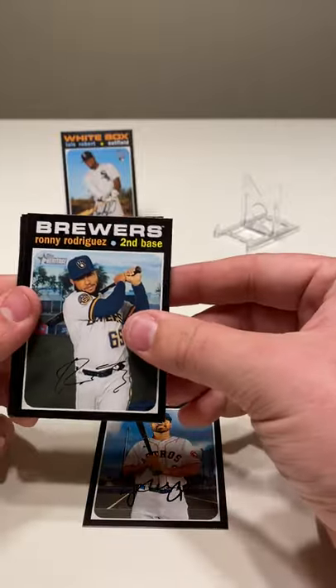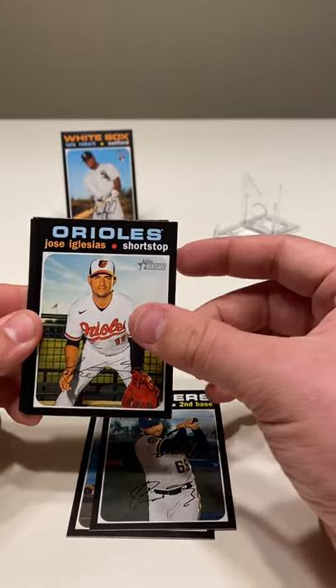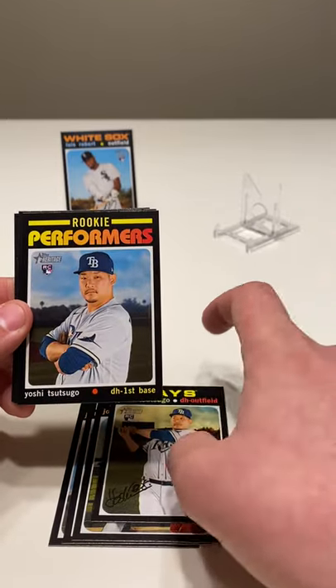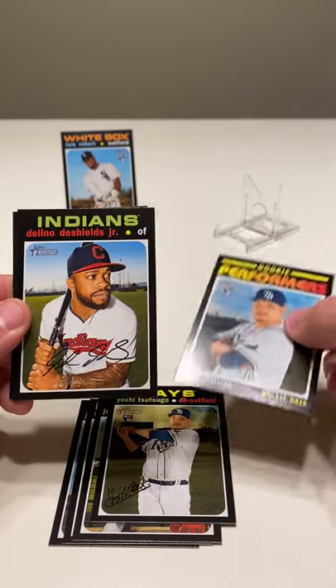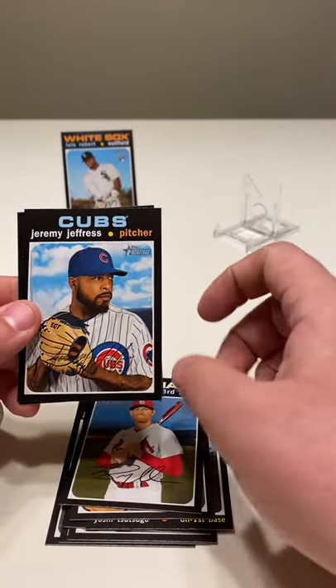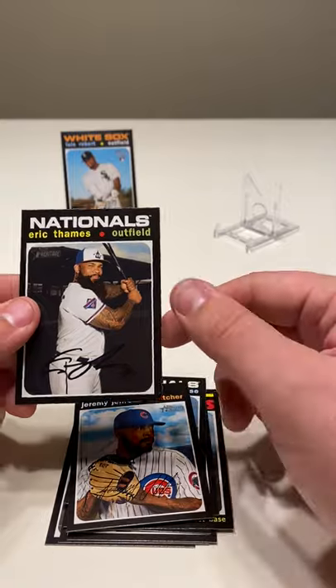So obviously probably the biggest rookie you're looking for, and that's just the base version. Hopefully we can get an auto of his as well in here. Looks like it's decently centered at least — that's a plus. Jack Mayfield, Ronnie Rodriguez, Jose Iglesias, Yoshi Tsutsugo, another Yoshi Tsutsugo, Delino DeShields, Brad Miller, Jamie Jeffress, and Eric Thames.